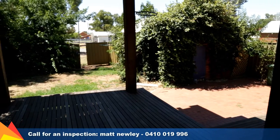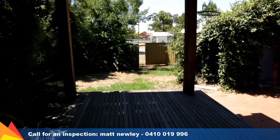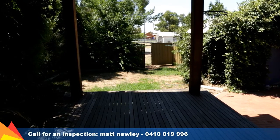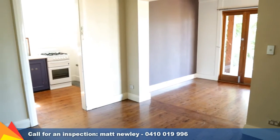Positioned on a 436 square meter block, this home is only minutes walk to the main street and close to primary and secondary schooling. The rear lane provides access to the yard and a single lock-up garage or powered shed.